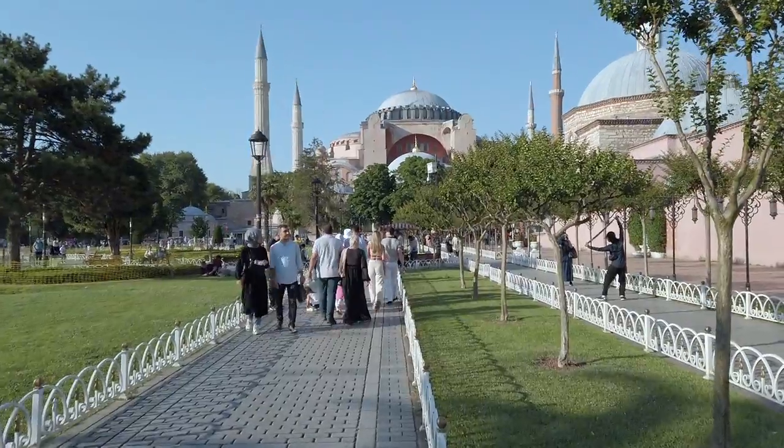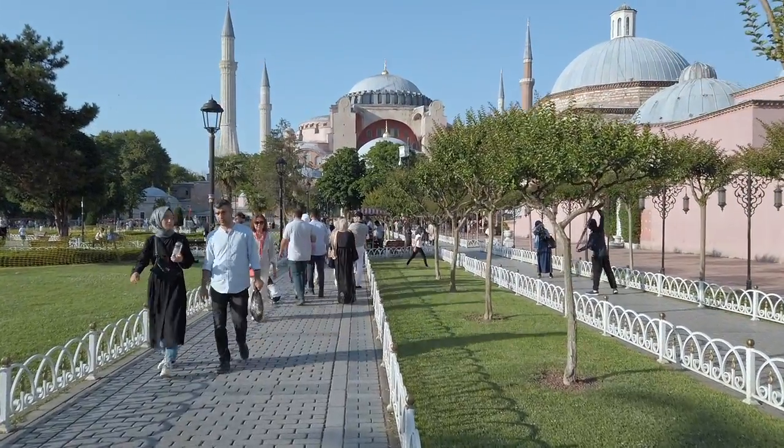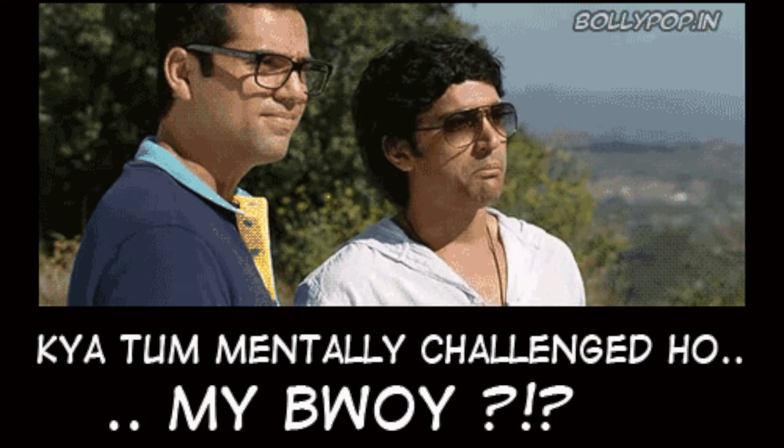That's the Hagia Sophia mosque right in front of us. However, I have no idea what the guy on the right is trying to pose — it looks a bit weird to me.